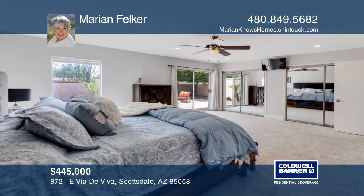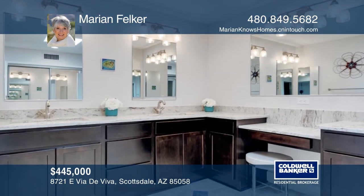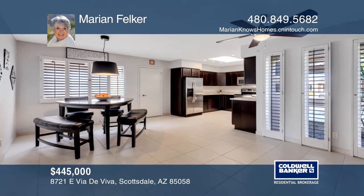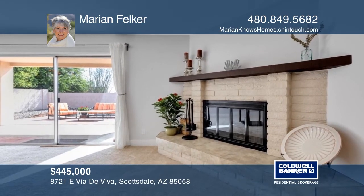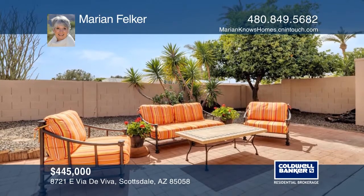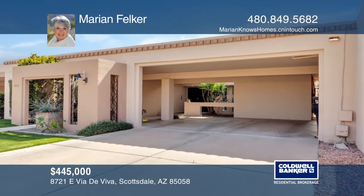Enjoy resort-style living in this mid-century modern townhome near the desirable McCormick Ranch area. This beautiful two-bedroom, two-bath home offers a large entertaining living room with a wet bar and a fireplace. Lovely granite countertops throughout. Enjoy the low-maintenance backyard and find designated RV and boat parking too. There's a gorgeous community pool and it's close to a tennis court and park. Contact Mary and Felker for more details.